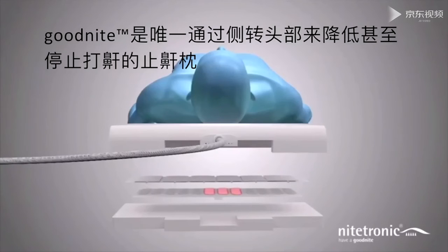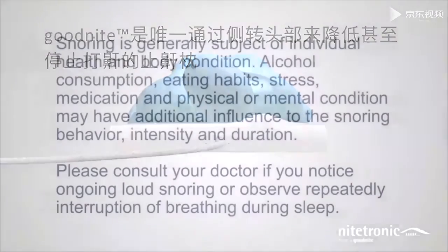Goodnight does not change the body position, and so does not disturb deep sleep. Goodnight is the only anti-snore pillow which rotates the head to the side to reduce or stop snoring.